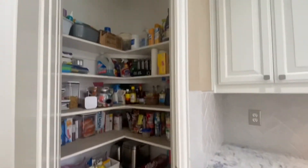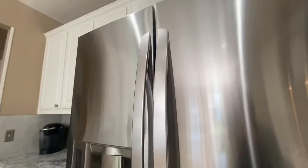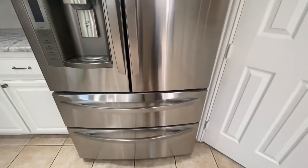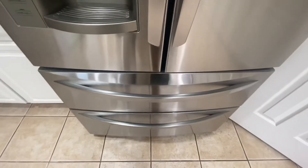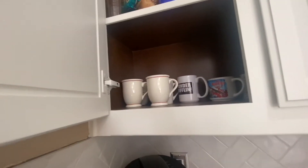Good-sized pantry. The fridge stays — Chris told you that — which is pretty cool. It's an LG with the double drawers. The cabinets are nice and solid.